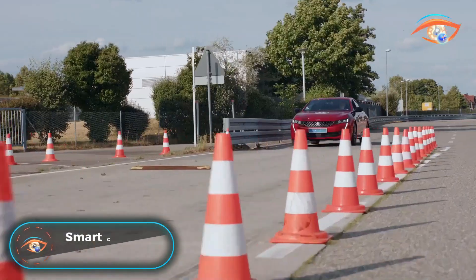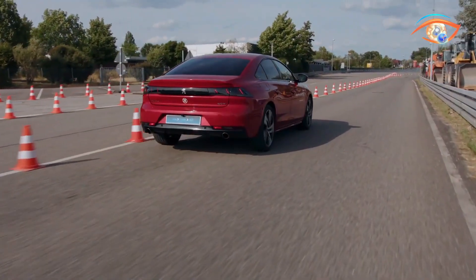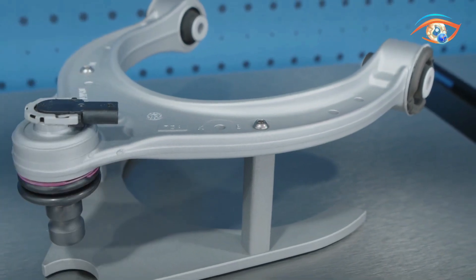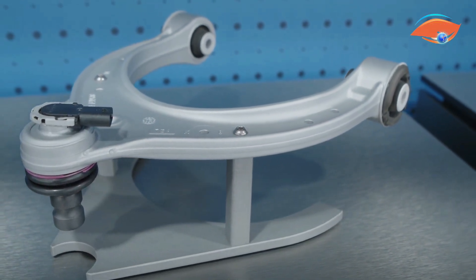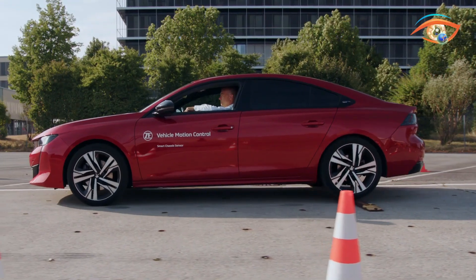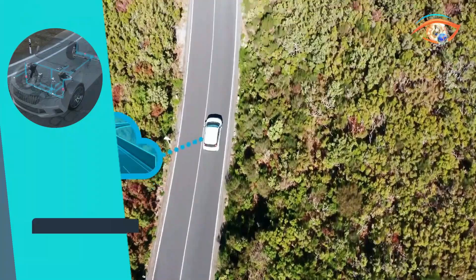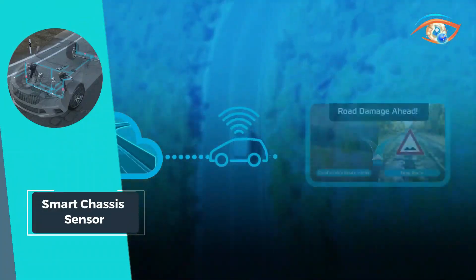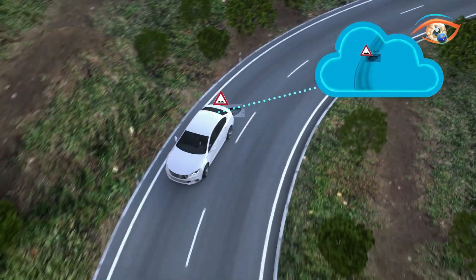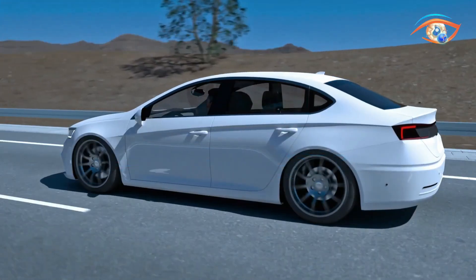The Smart Chassis Sensor redefines vehicle dynamics with its integration into the ball joint, offering modular applications for various control arm designs. This cutting-edge technology goes beyond conventional sensors, providing comprehensive road condition information and serving as a crucial signal input for multiple chassis control applications. By delivering real-time data on road conditions, the Smart Chassis Sensor plays a pivotal role in enhancing both comfort and safety for drivers and passengers. The modular flexibility allows it to adapt seamlessly to diverse control arm designs, showcasing its versatility across different automotive platforms.